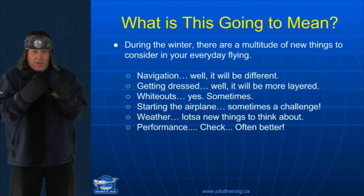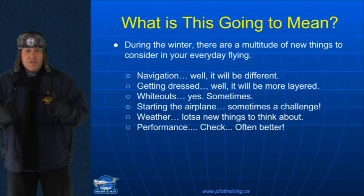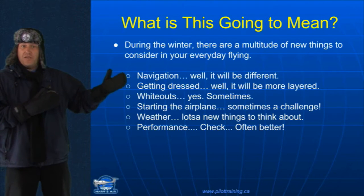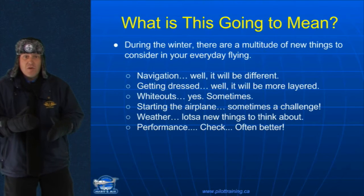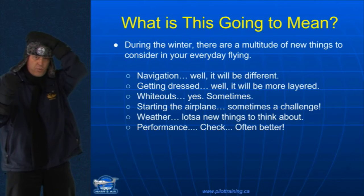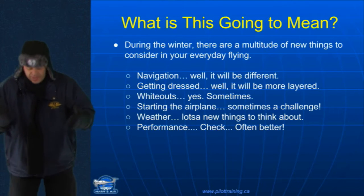So then what is all this going to mean to you? Well, of course, there's a multitude of new things to consider. Navigation — it's going to be a lot different, right? Everything's covered by snow now. What about getting dressed? Well, look at me. Lots of nice layers. Good gloves. Good warm hat.